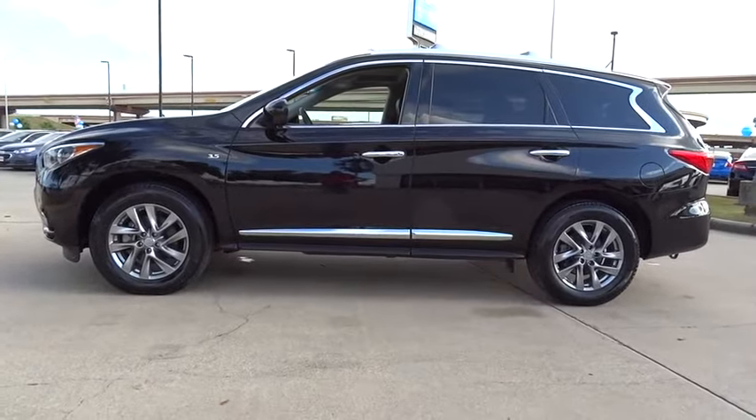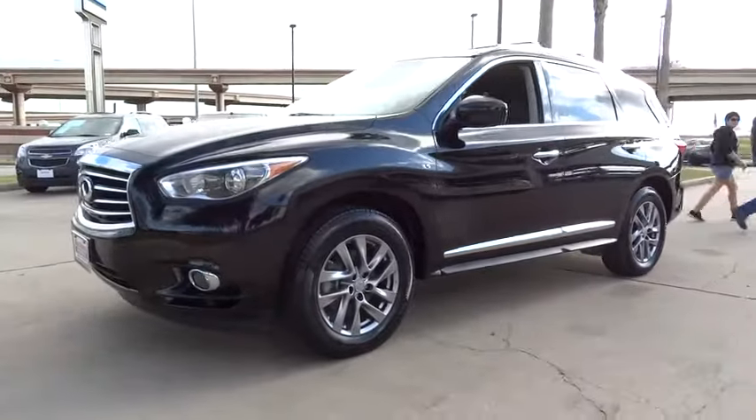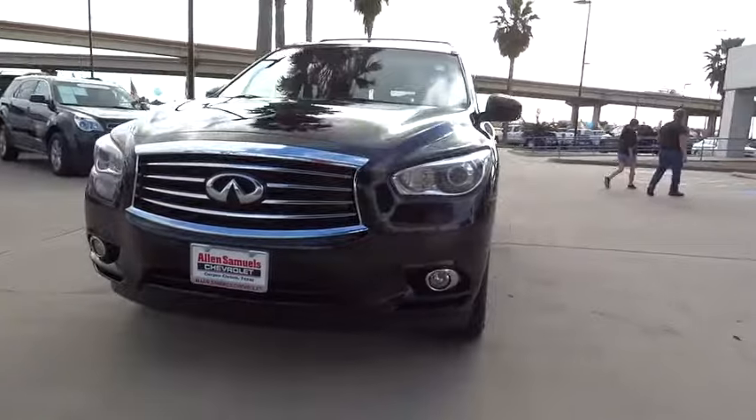Power liftgate, power passenger seat, backup camera, moonroof, Bluetooth, leather-wrapped steering wheel, adjustable steering wheel, driver airbag, and power steering.